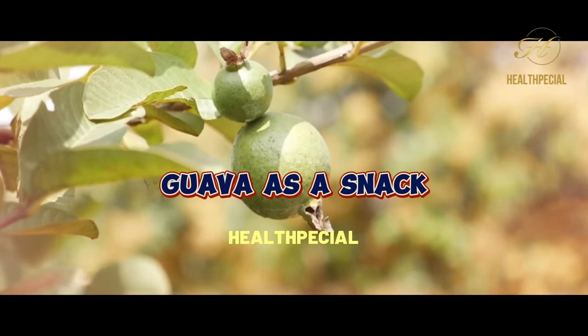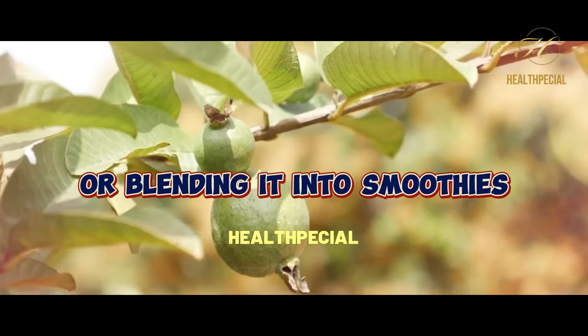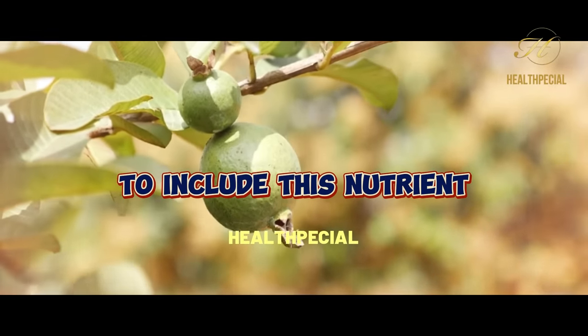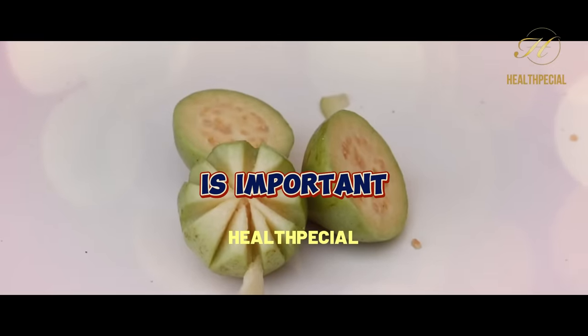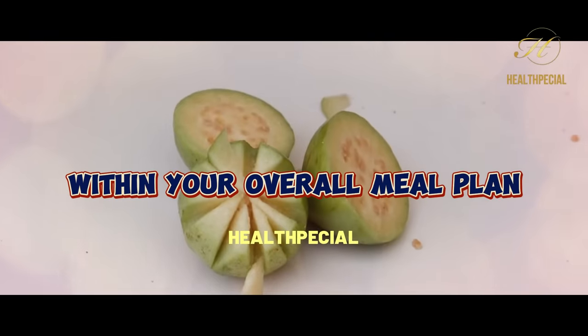Enjoying fresh guava as a snack, incorporating it into salads, or blending it into smoothies can provide a tasty and diabetes-friendly way to include this nutrient-dense fruit in your diet. As with any fruit, portion control is important and it's advisable to consume guava in moderation within your overall meal plan.